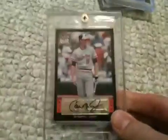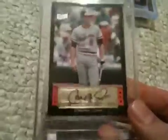And the best card I got today was this sick, sick Cal Ripken Jr. autograph out of Fleer Ultra, and it's number 5 of 10.